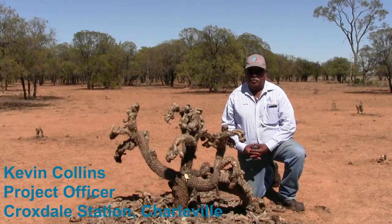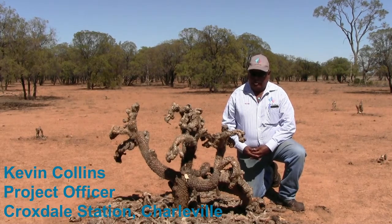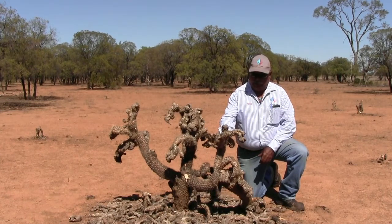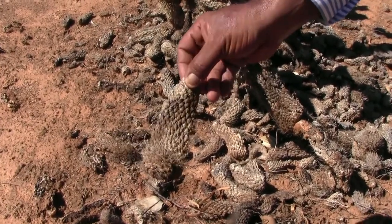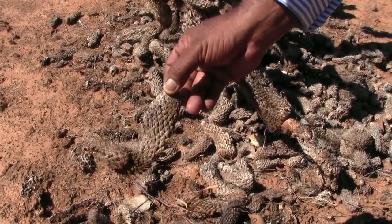This is Crocsdale. This is where we released the bugs 12 months ago and 6 months ago. That's what it's like in 6 months — just dried them up and it will never come back. This is one of the dead bits of it and she ain't coming back.